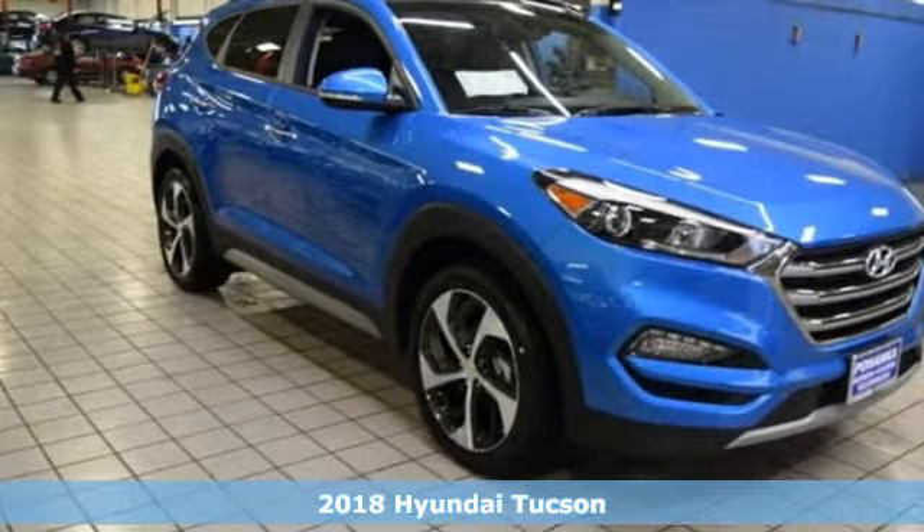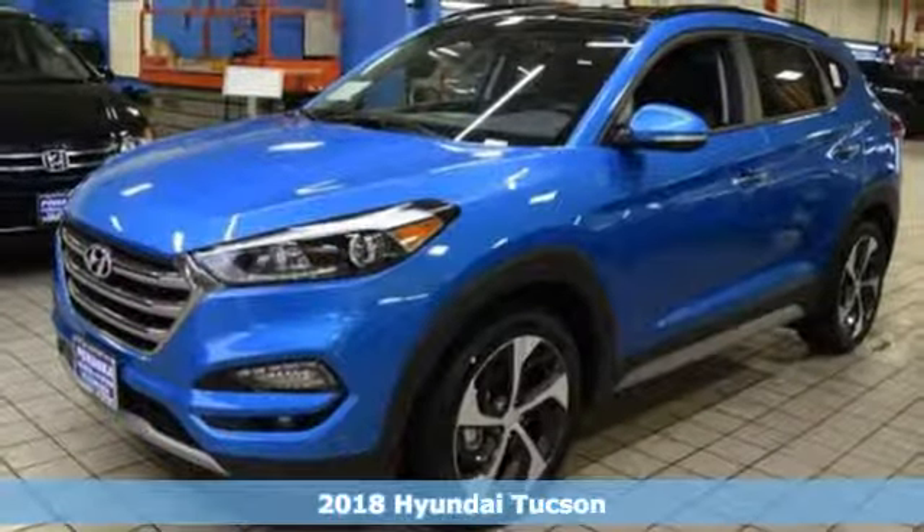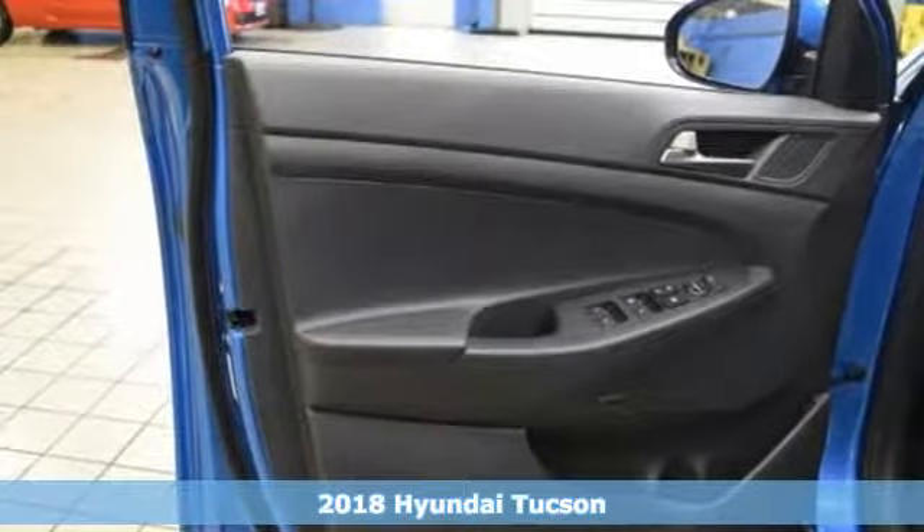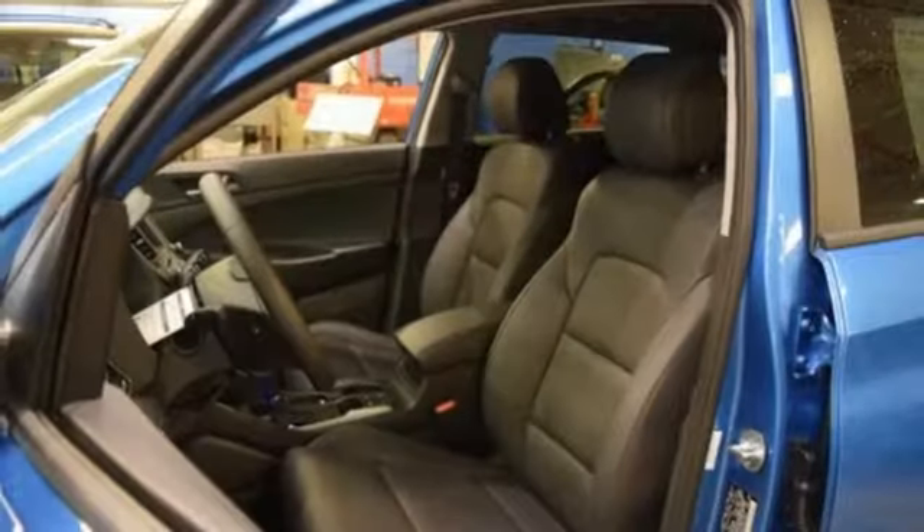Here's a 2018 Hyundai Tucson. Premium space, spirited performance, and a healthy dose of fun for everyone makes this Tucson perfect for the family, and perfect for you.